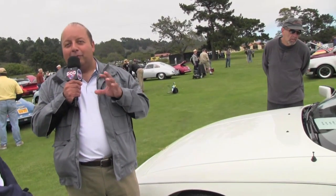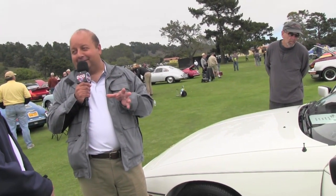This isn't a barn find, but I guess you could call it a dealership lot find. You never know who's going to trade what in at a Porsche dealership. Thanks a lot, Andy. Thank you very much.